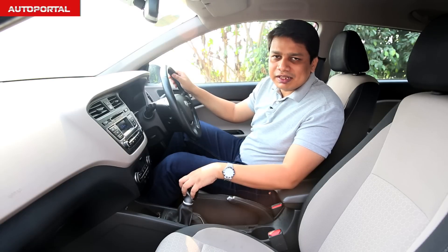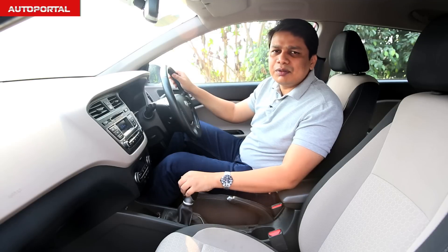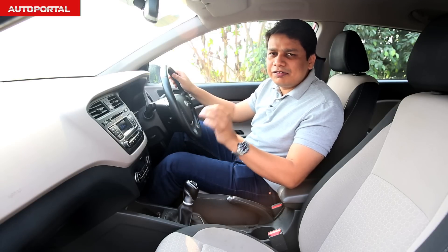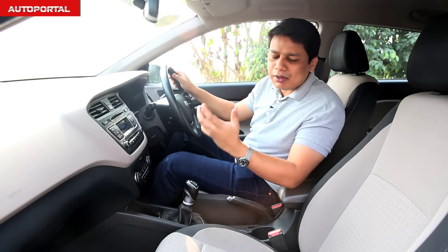So who wins the battle of the front seat? Undoubtedly, it is the Hyundai Elite i20 which has the edge with its very stylish and premium dashboard. This car feels like a posh place to be in and has that essential feel-good factor about its cabin.